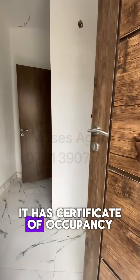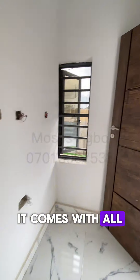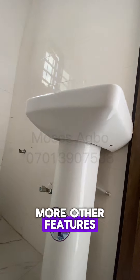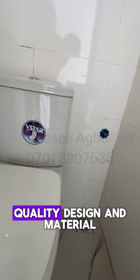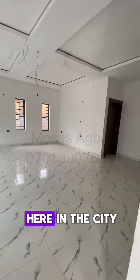It has a Certificate of Occupancy and is sitting on 500 square meters of land. It comes with all the rooms and suites, kitchen cabinets, wardrobes, overhead tank, and lots more. It is built with high-quality design and materials — this is the best you can get right here in the city of Enugu.